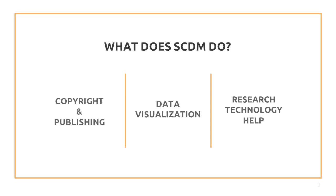My department can help you with understanding copyright, telling a story with data through engaging visualizations, and even help with some coding languages such as R and Python.